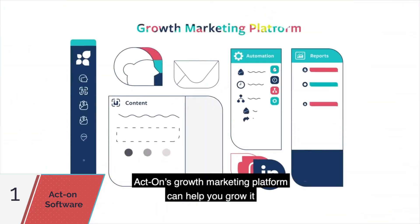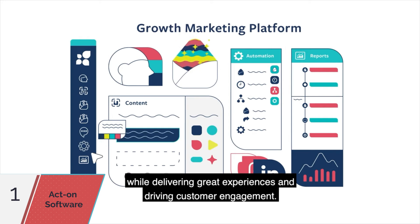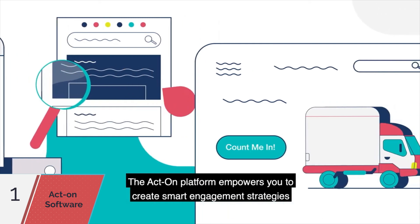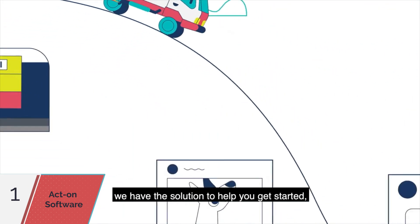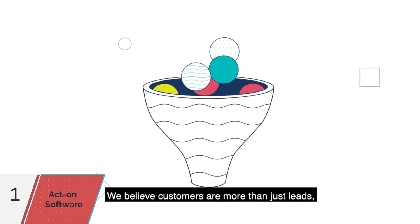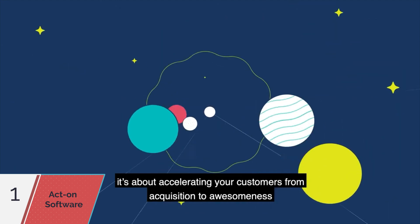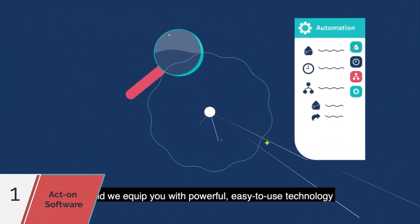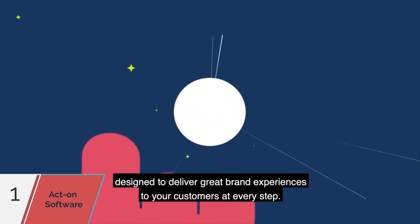Whatever business you're in, ActOn's growth marketing platform can help you grow it while delivering great experiences and driving customer engagement. The ActOn platform empowers you to create smart engagement strategies for everything you sell. Wherever your vision takes you, we have the solution to help you get started, build traction, and grow your business. It's about accelerating your customers from acquisition to awesomeness, and we equip you with powerful, easy-to-use technology designed to deliver great brand experiences at every step.